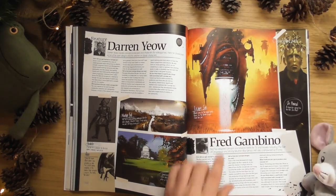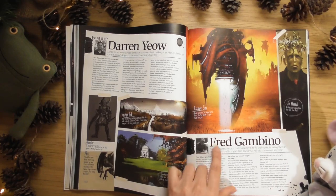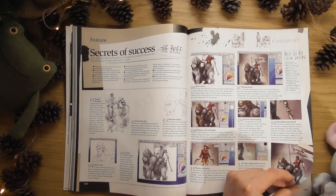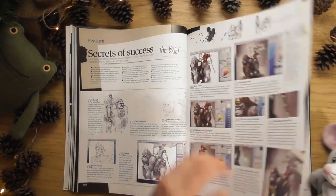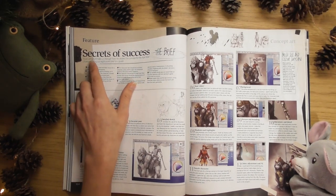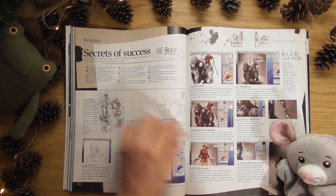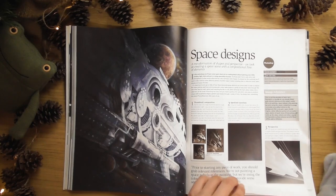That was in the latest issue I did on the video - ImagineFX. Secrets of success - brilliant. This will be a future podcast episode, I can tell. 'Secrets of Success: Paul Cartwright talks us through how he created the concept for this ape rider, using an eight-point brief as a guide.' That's going to be cool. Space designs - little spaceships.